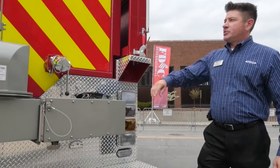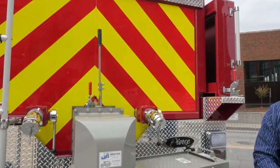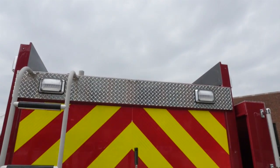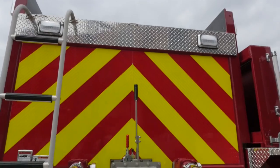And of course your standard NFPA-required chevron covering 50% of the rear. We've got a hose bed up top, and if you don't need to carry hose up there, you can also add equipment storage as well.